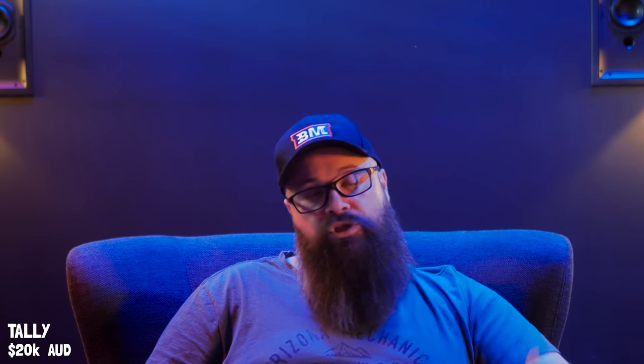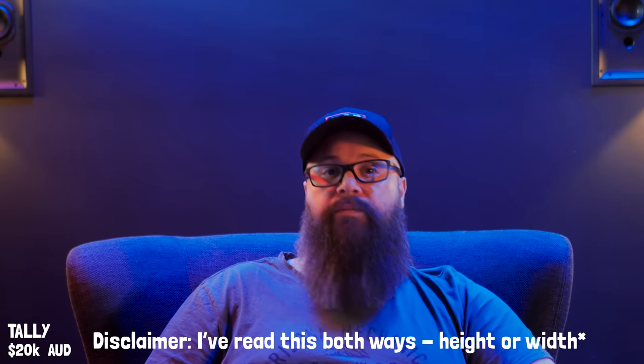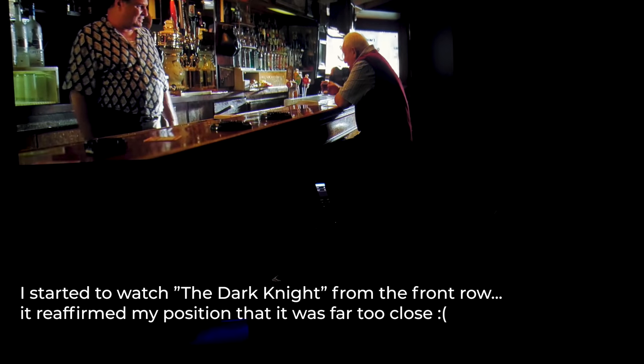If you go with a tiny screen from the position you're sitting in, you're going to be disappointed because the screen will be too small. Likewise, if you're too close and you get a huge screen, it's just going to be fatiguing. You generally want to be at least two to three times the vertical height of the screen away from it — so if your screen is 1.5 metres tall, you may want to be between three and a half and four metres away.